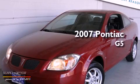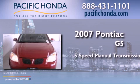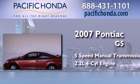This is a 2007 Pontiac G5. This car has a 5-speed manual transmission and an inline 4-cylinder engine.